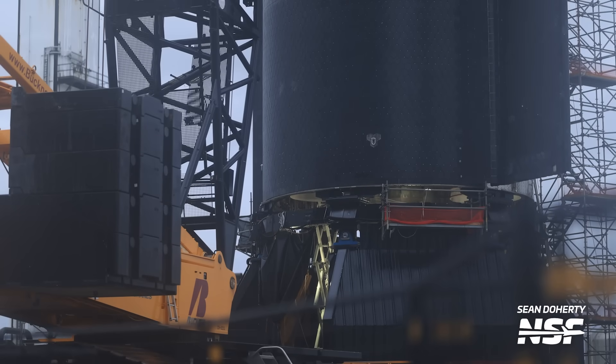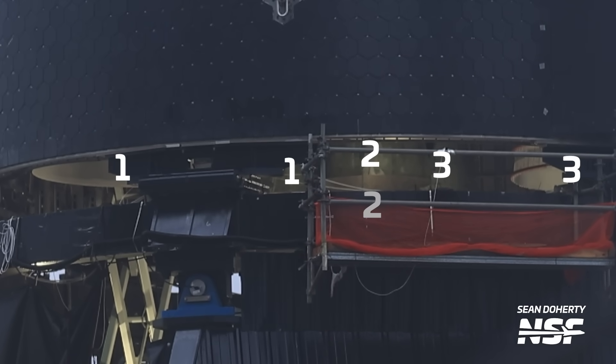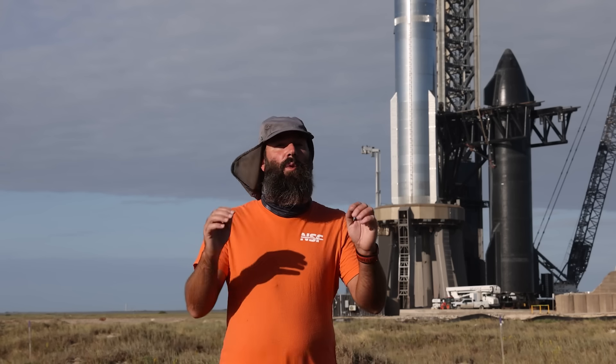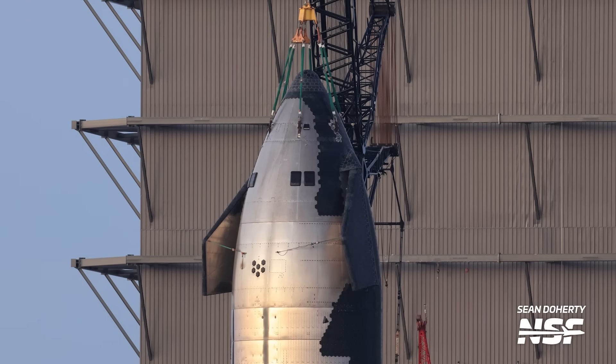We got a quick peek at the aft end of Ship 28. We can see six engines — three sea level Raptors and three Raptor Vacuum or RVAC engines — visible in the engine bay. Hopefully soon these Raptors and the rest of Ship 28 are ready for a static fire test campaign of their own, and we see the vehicle move to the suborbital launch site for that testing.